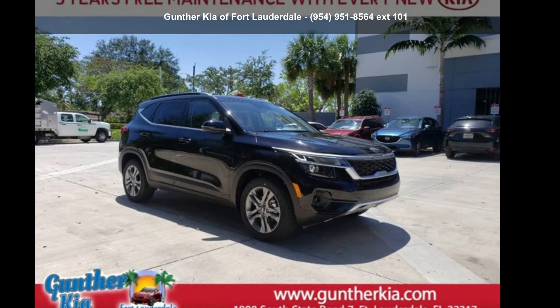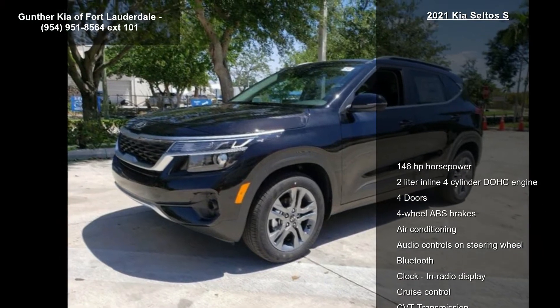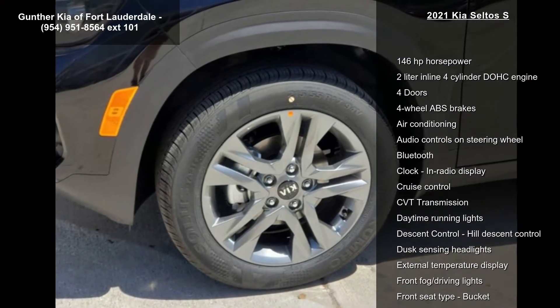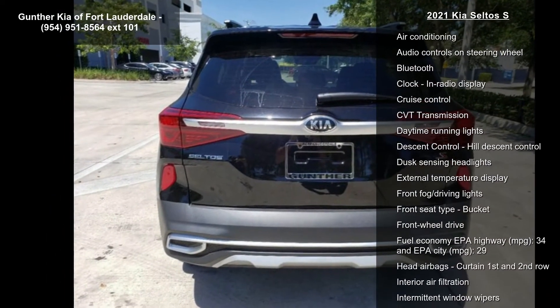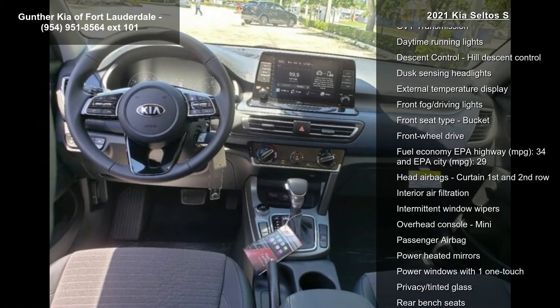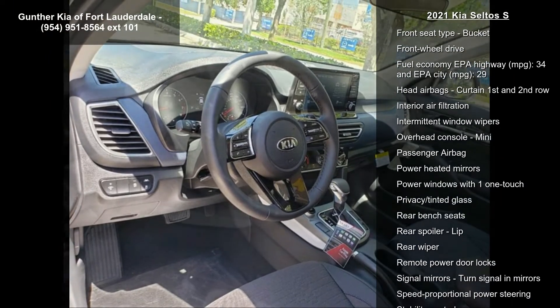Imagine yourself in this Kia 2021 Seltos S. If you are looking for an automobile with great features, look no further. This vehicle's top features include 146 horsepower, a 2-liter in-line four-cylinder DOHC engine, four doors, four-wheel ABS brakes, air conditioning, and audio controls on the steering wheel.